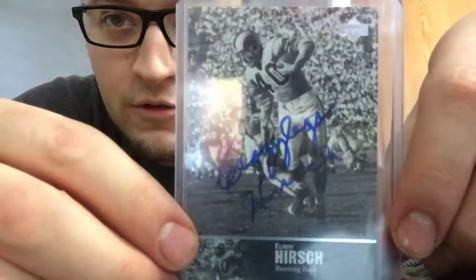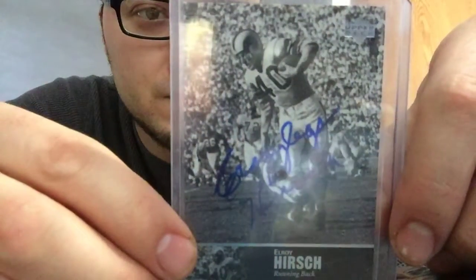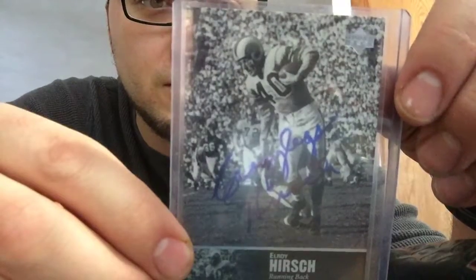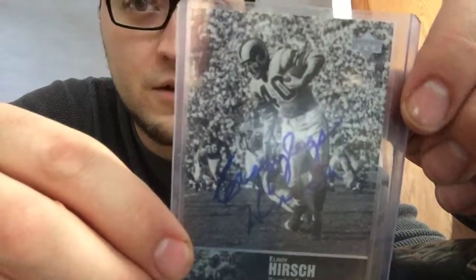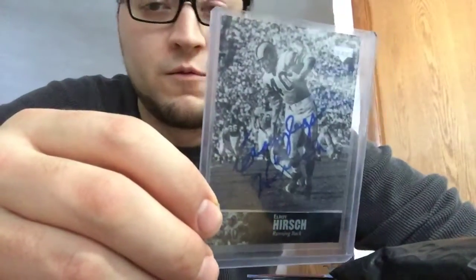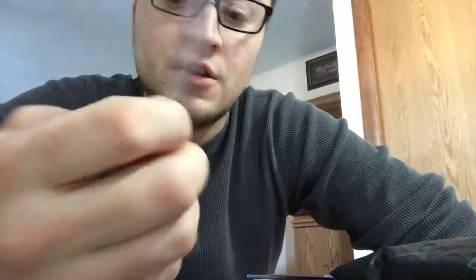It does say congratulations, you received an NFL Legends card personally signed by Elroy 'Crazy Legs' Hirsch. I actually saw this and was wondering if it was real, but I figured why not send it in to PSA DNA and see what's up. That's awesome.